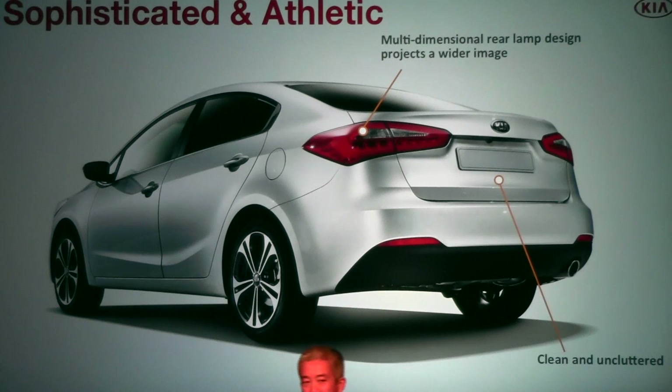We've also increased the trunk width by two inches. That is huge, because when you're carrying bulky items — like a bicycle — that makes a difference, allowing things to slide in much easier.